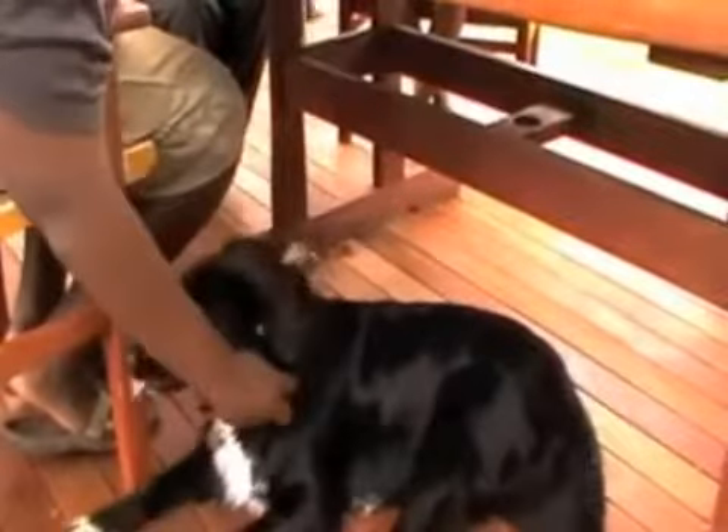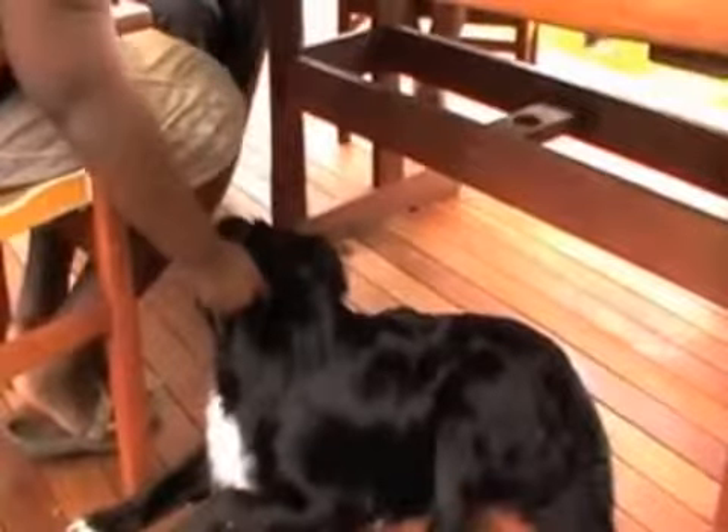Here we are a little bit later on in the consultation and Kenai's chewing the table again. This is one of the big issues with Kenai — he's been chewing the table for several months so it's a habit that's going to take a few hours at least to break. All we do is move him away very quietly and calmly. We don't give him any attention by speaking to him and we simply redirect him back onto his stick, and look how quickly he trots off with it this time.